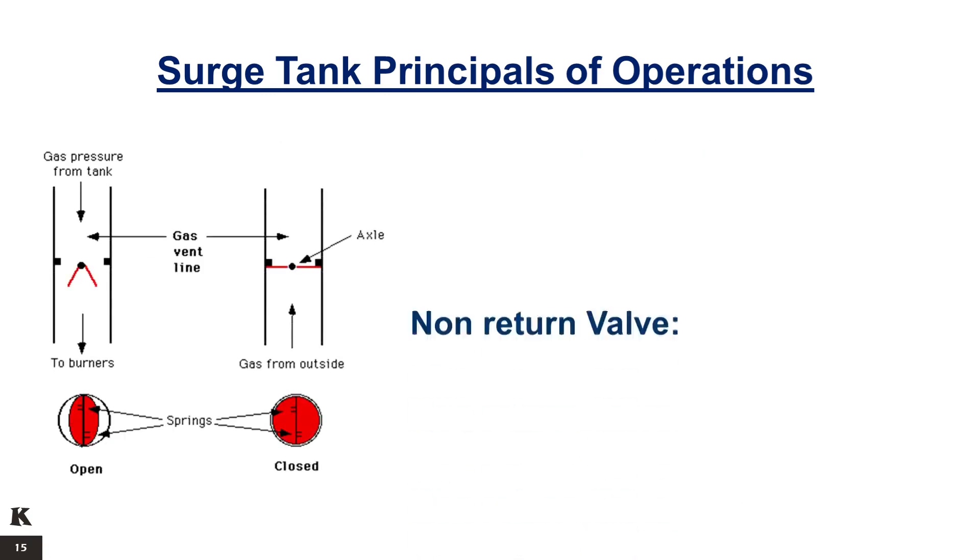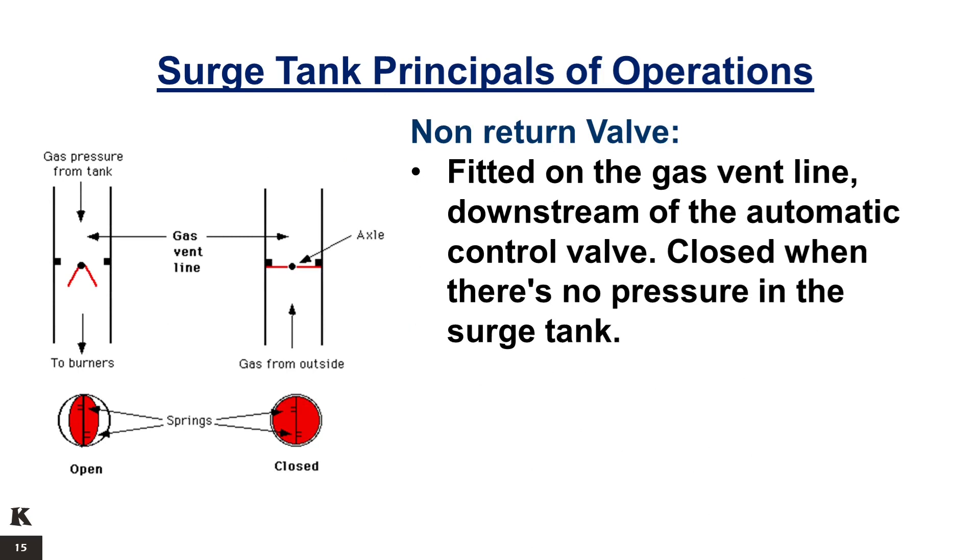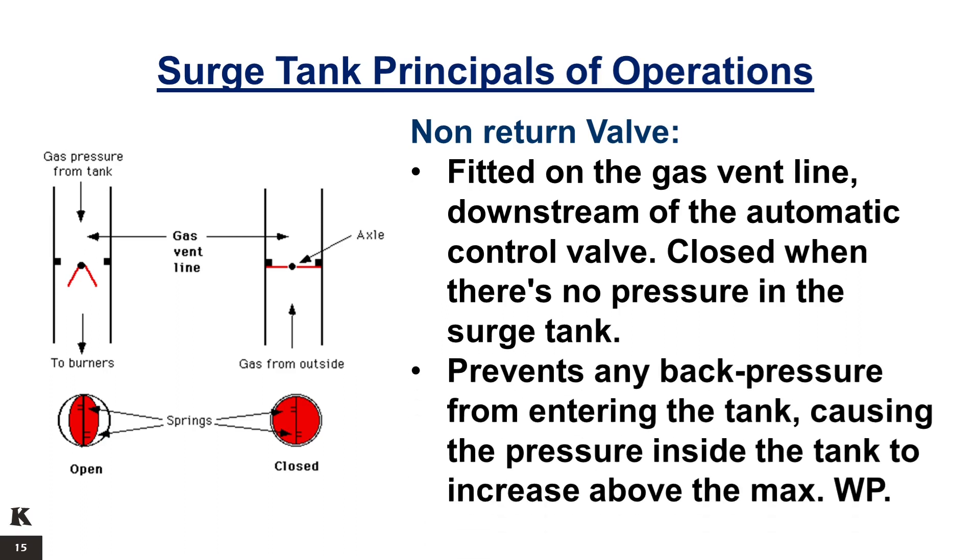A non-return valve is fitted on the gas vent line downstream of the automatic control valve. It is closed when there is no pressure in the surge tank. The non-return valve prevents any back pressure from entering the tank, causing the pressure inside the tank to increase above its maximum working pressure.